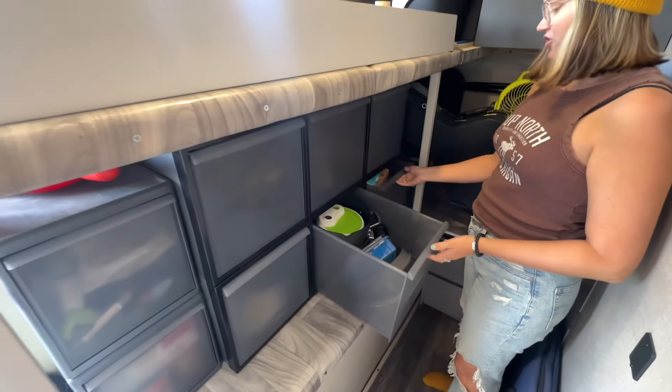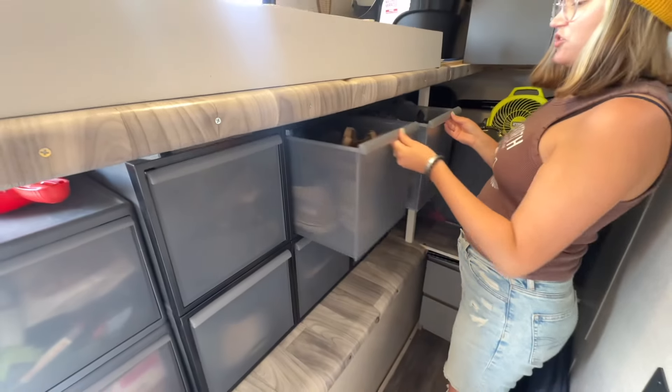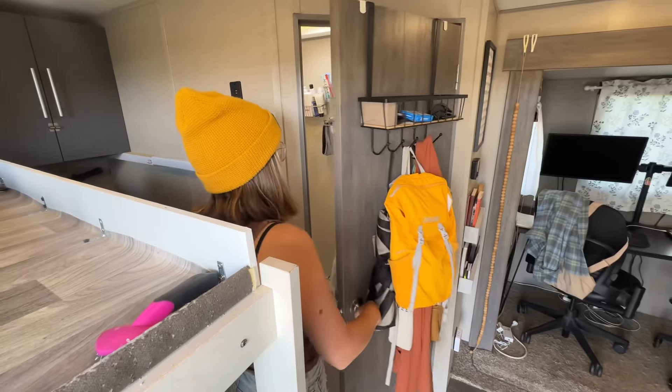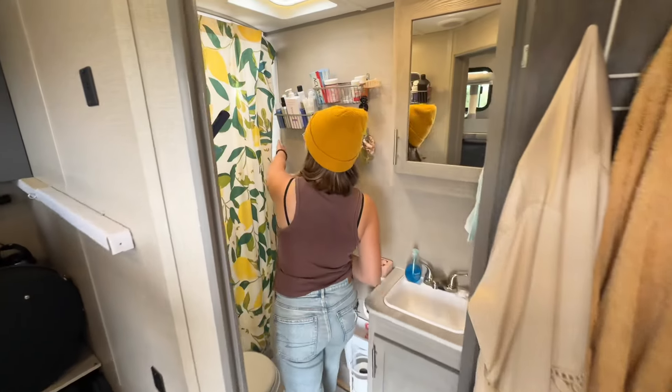This is our pantry and we've added some different storage things. A big thing about RV life is adding baskets and hooks to pretty much every door or wall space to maximize storage.